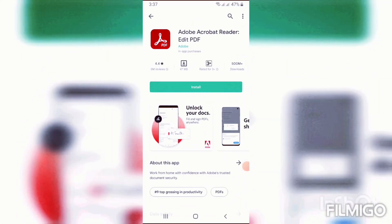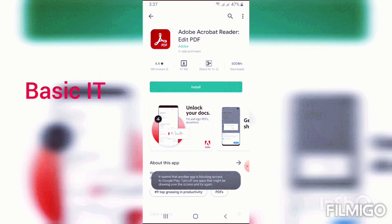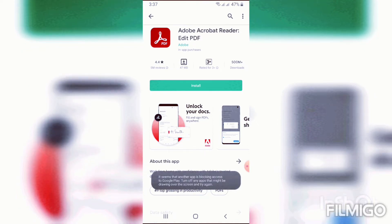It seems that another app is blocking access to Google Play. Turn off any apps that might be drawing over the screen and try again.